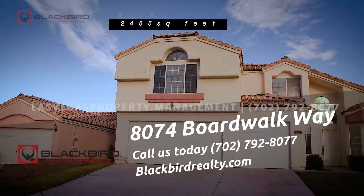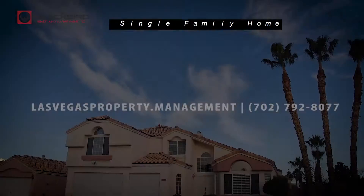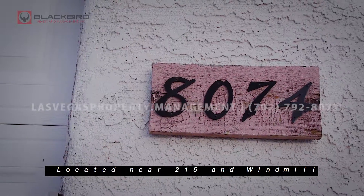8074 Boardwalk Way, 2,455 square feet, single-family home, five bedrooms, three baths, located near the 215 and Windmill.